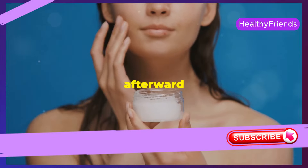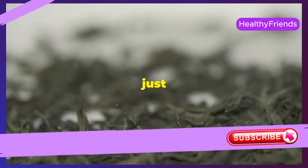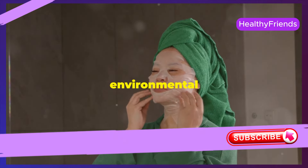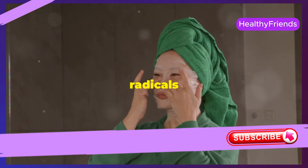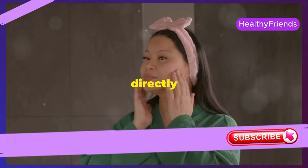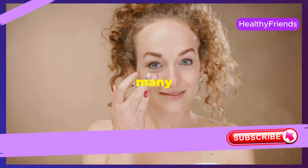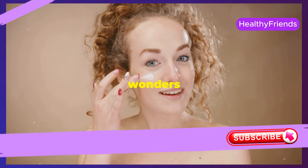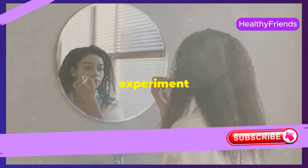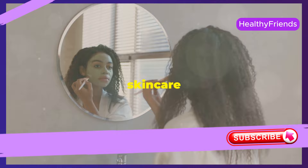Always moisturize afterward to keep your skin hydrated. Green tea is a powerful antioxidant — not just a healthy drink, but also a skin savior. It protects your skin from environmental damage, and its antioxidants help fight free radicals and keep your skin youthful. You can apply cooled green tea directly to your skin as a toner; it's refreshing and soothing. These are just a few examples of the many natural ingredients that can work wonders — the possibilities are endless.